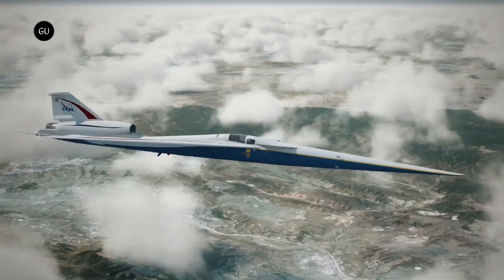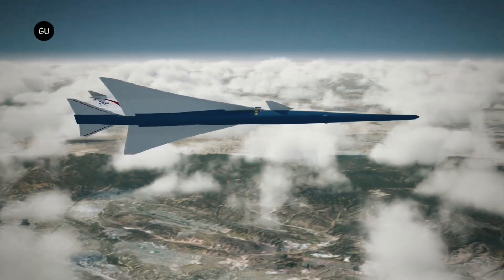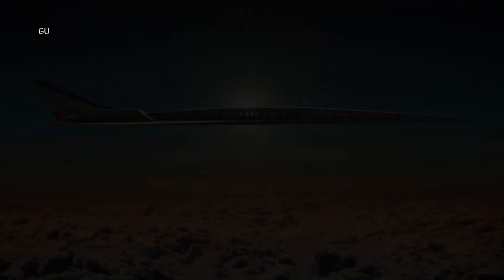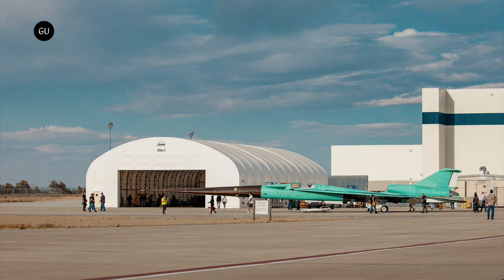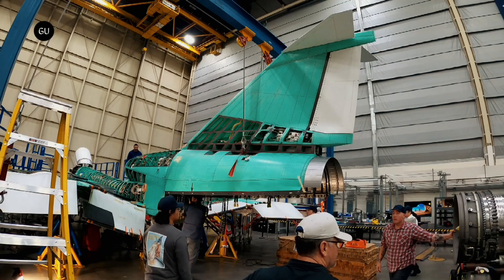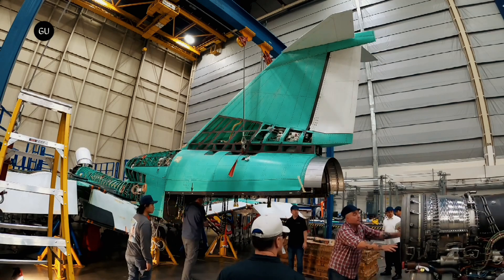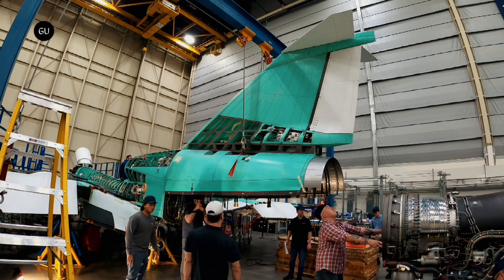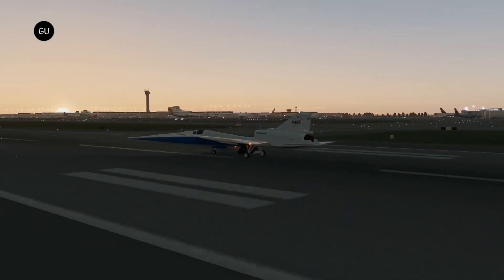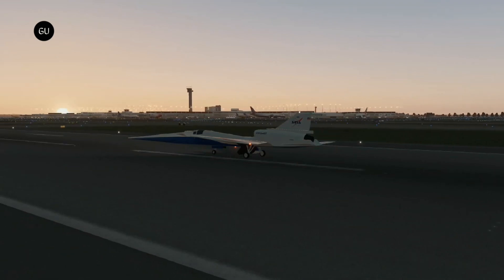NASA's experimental X-59 quiet supersonic technology aircraft is almost ready for its first test flights later this year. Lockheed Martin's latest photos show NASA's X-59 as it sits on the flight line, the space between the hangar and the runway at Lockheed Martin Skunk Works in California. The move from its construction site to the flight line is one of many milestones that prepare the X-59 for its first and subsequent flights. Next up, the team will conduct significant ground tests to ensure the aircraft is safe to fly.